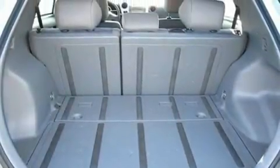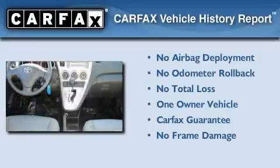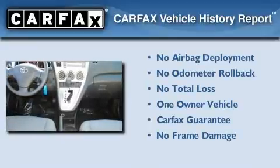With an EPA estimated rating of 31 miles per gallon on the highway, this automobile helps leave money in your pocket where you want it. This car has had only one owner, and it qualifies for the Carfax buy-back guarantee.